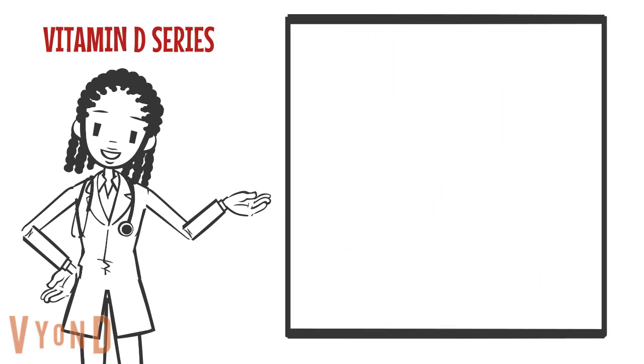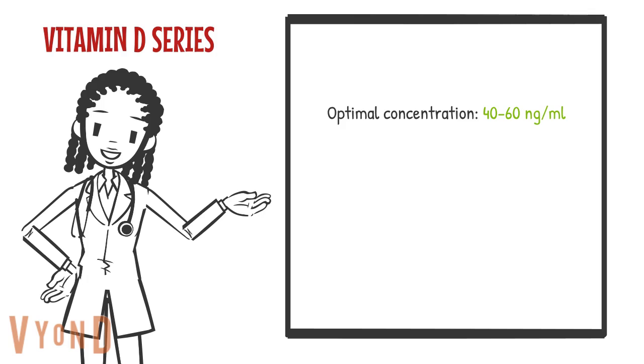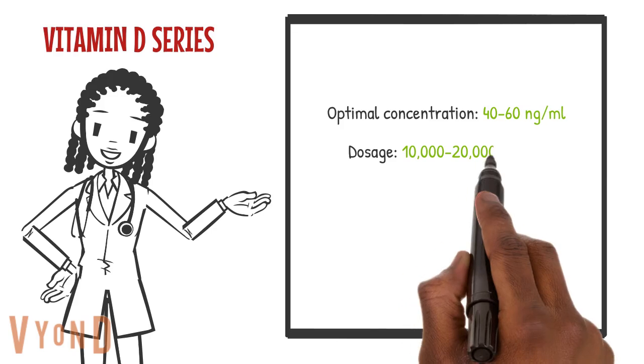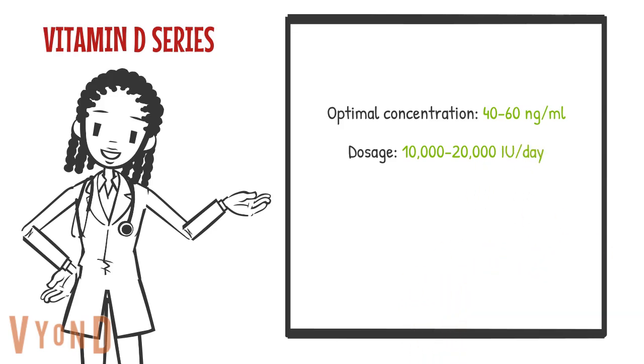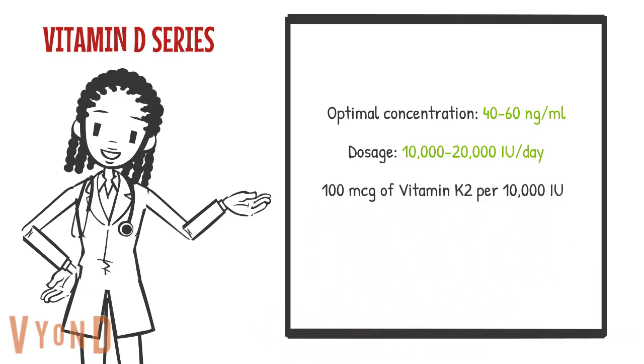So a short recap: the optimal blood concentration for vitamin D that we are shooting for is between 40 and 60 nanograms per milliliter. We also want to take between 10,000 and 20,000 international units per day to get to that concentration and stay there. Lastly, we want to take at least 100 micrograms of vitamin K2 for every 10,000 international units of vitamin D.